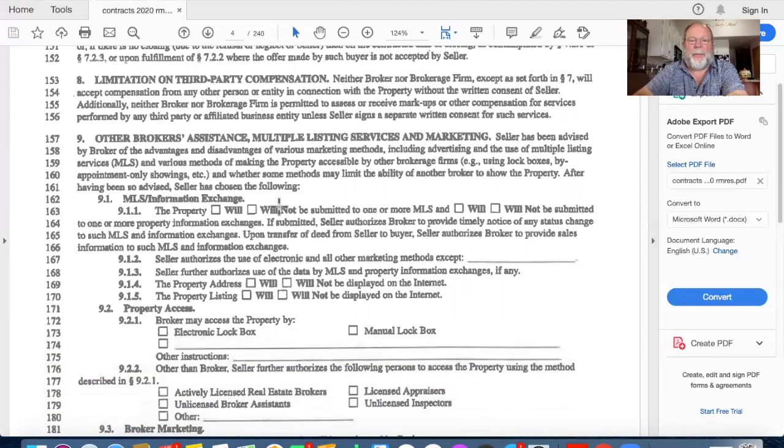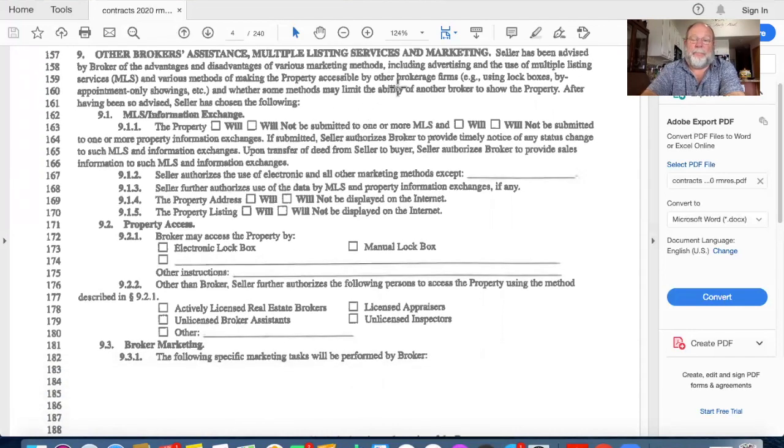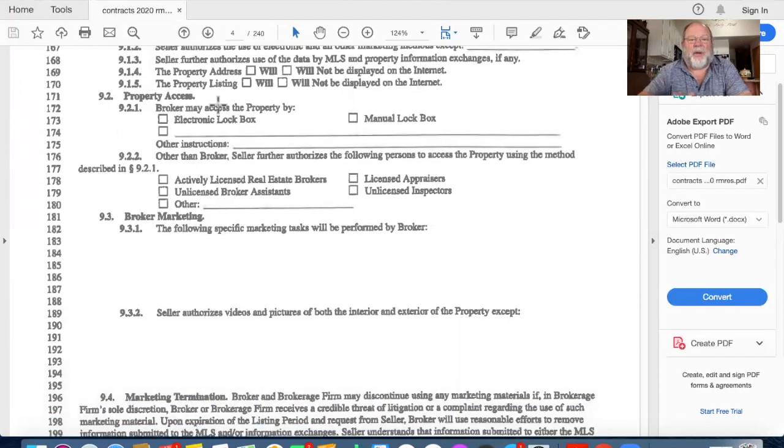Regarding limits on third-party compensation and RESPA: I will not be compensated by any third party, and if I am, I'll reveal it. If I have an affiliated business arrangement - for example if our brokerage owns the title company - and I own more than one percent of any such entity, I must disclose it in writing. For other broker assistance, I'll put the property on the MLS - Multiple Listing Service. The seller decides whether the property goes on the internet and in what capacity.